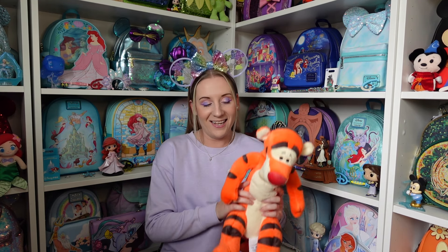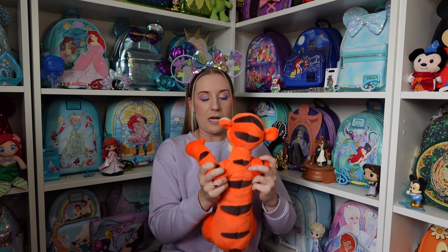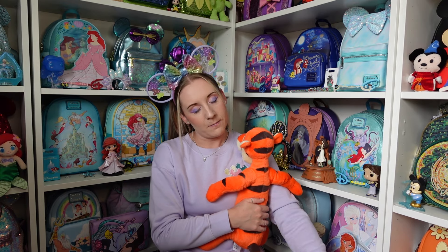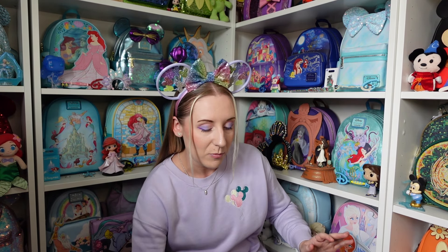I might actually take one of those coloring books when I go to Disneyland Paris, because traveling on the Eurostar you can lose signal quite easily. I could just pop it in the backpack. And look — the wonderful thing about Tigger's is Tigger's are wonderful things! I love Tigger and Pooh Bear. It's just an adorable squishy little Tigger plushie. The Jellycats tend to be displayed, but cuddlies are for cuddling.